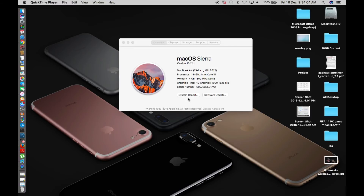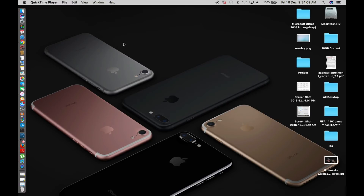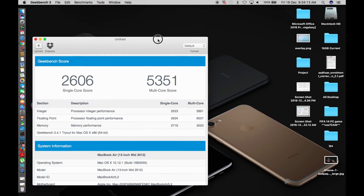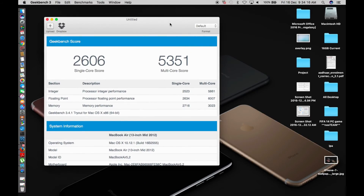Same routine checks: the Geekbench result is 2606 single core and 5351 multi-core. Interestingly, the iPhone 7 and 7 Plus give somewhat similar results, meaning iPhones are now outmatching MacBooks in some benchmarks. Apple is doing great work with iPhone progress, but for macOS Sierra, the single core score is 2606 and multi-core is 5351.